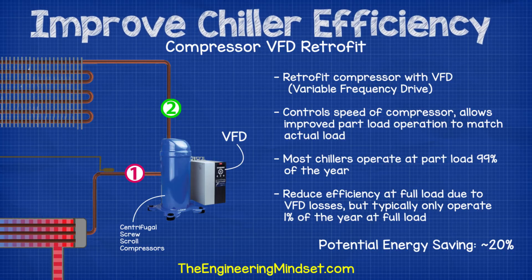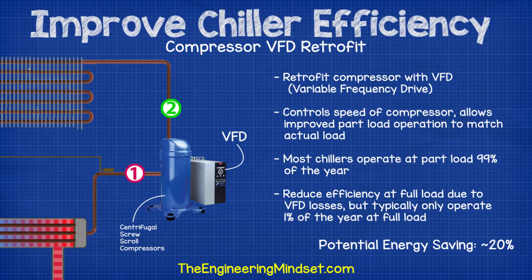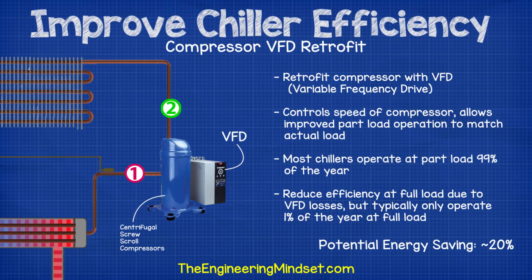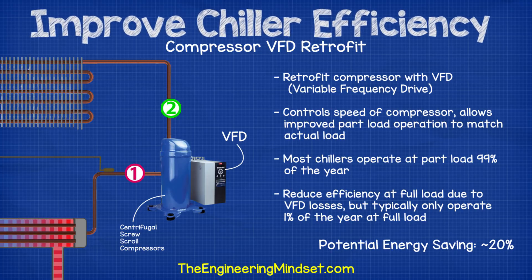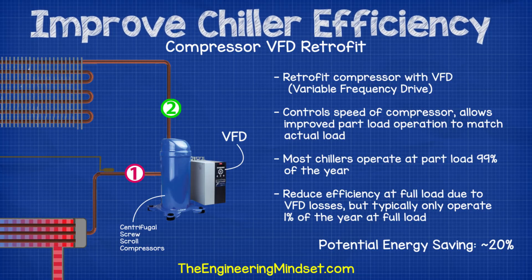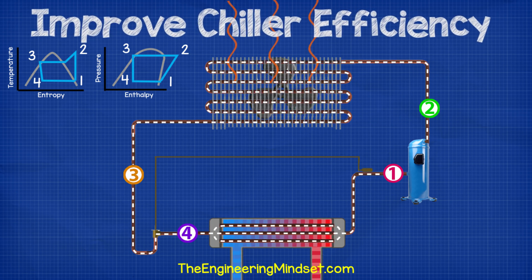If it's not feasible to replace the compressor, VFDs or variable frequency drives can often be fitted to the compressor. This allows the chiller to perform more efficiently at part load conditions. The efficiency at full load will be reduced because of losses from the inverter. Most chillers operate at part load conditions for the majority of the year, so this is a very attractive option. Retrofitting a VFD can often lead to energy savings of around 20%.